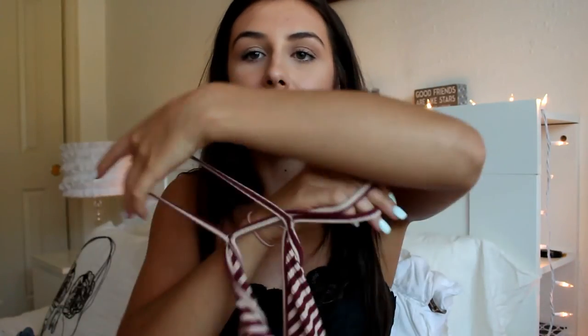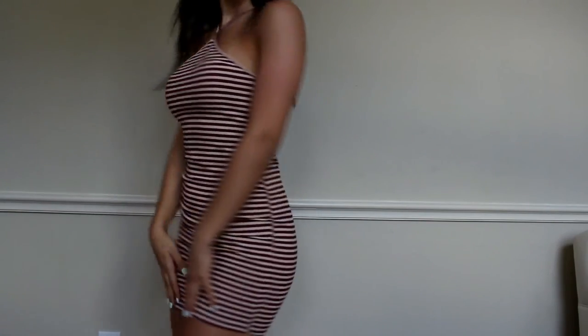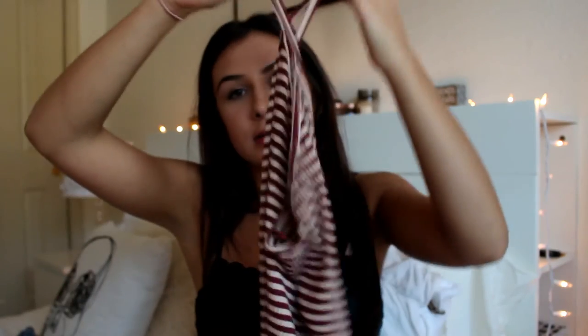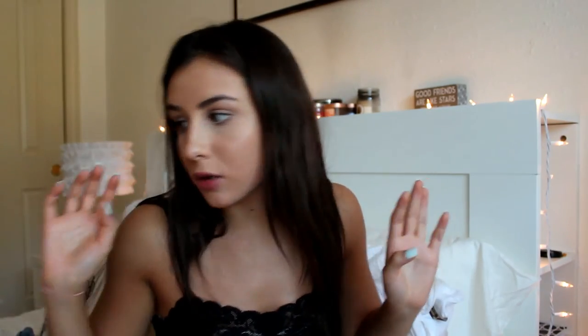My second to last item is a beautiful dress — it's a halter on both the front and back. It's an off-white and maroon striped dress that goes down to almost my knees. It's pretty much a casual bodycon dress but you can still dress it up and make it look fancy. It's super cute, really soft, really comfortable, and I love it so much.